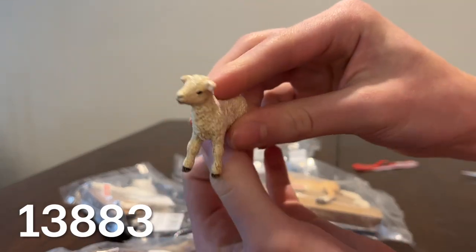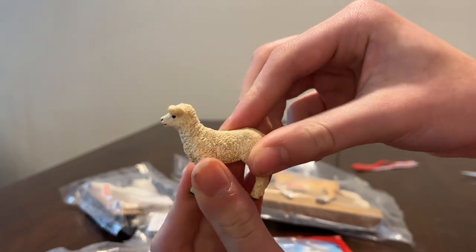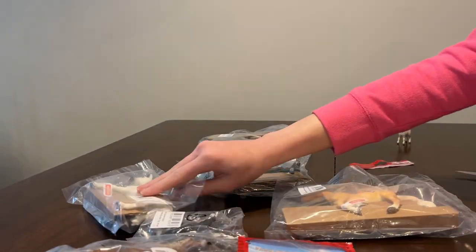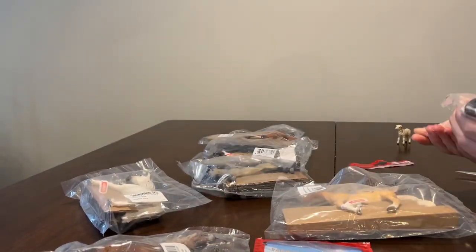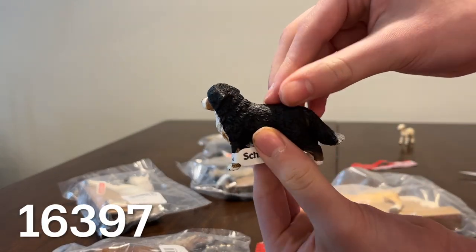Opening time! First we have this cute little lamb. Here is the Bernese Mountain Dog female.